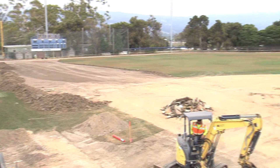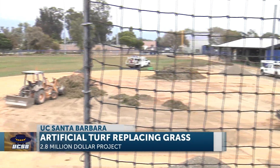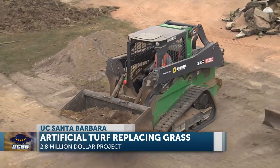The grass is not always greener — UCSB baseball is ripping up their field at Caesar Yusaka Stadium and putting in artificial turf. The project has been in the works for a couple of years as far as fundraising and planning. It has a $2.8 million price tag, and the turf should be fully installed in about 10 weeks.